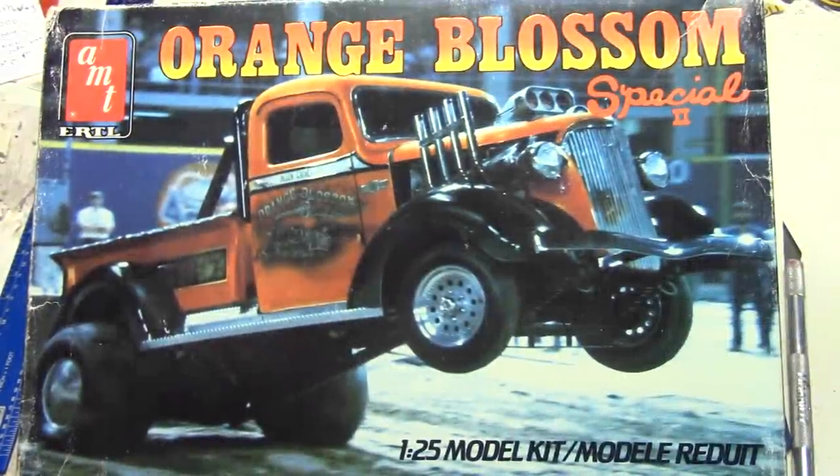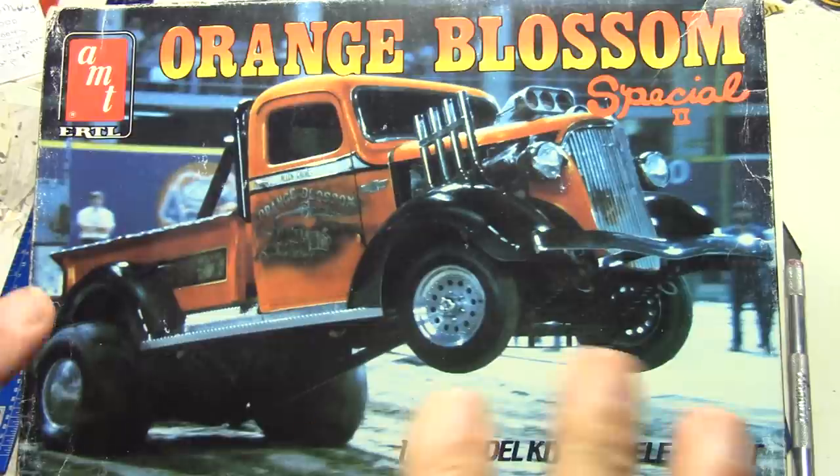Hello, fellow car modelers! Welcome to another episode of Lucas Kits. I pulled one off the shelf that is a little different. Some of you old-timers who've been in the hobby for a long time probably recognize this, and there's probably a lot of you that never were aware that something like this was ever put out by any of the model companies. I believe there were maybe only two tractor pull type vehicles ever put out — one was of course this Orange Blossom Special.